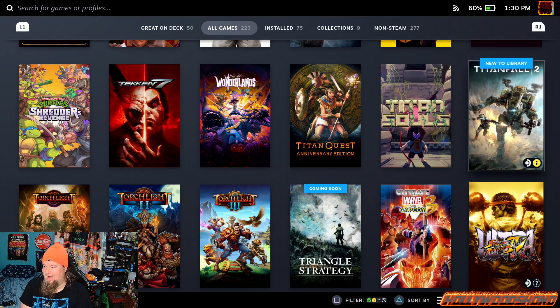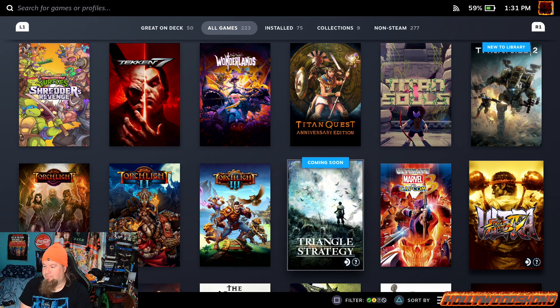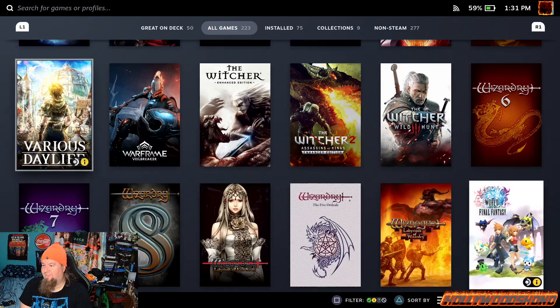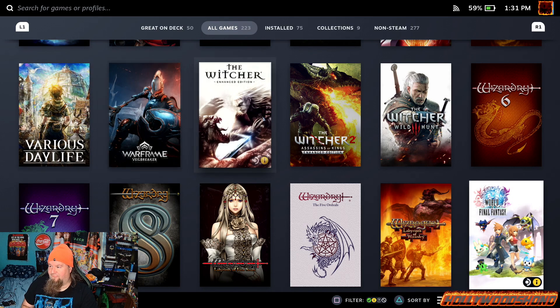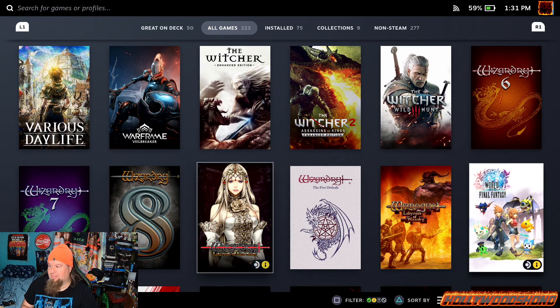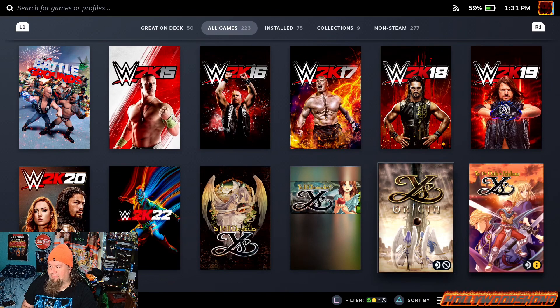Titanfall 2 was like $5 for the Ultimate Edition a few weeks ago. Torchlight 1, 2, and 3. Triangle Strategy — I pre-purchased. Marvel vs. Capcom 3, Ultra Street Fighter 4, Various Daylife which I might check out while Triangle Strategy is on the horizon, Warframe, Witcher 1, 2, and 3, Wizardry 6, 7, and 8, Wizardry 5 Ordeals, Labyrinth of Lost Souls, Wizrogue, World of Final Fantasy, and all of the WWE games.